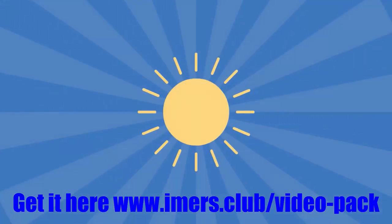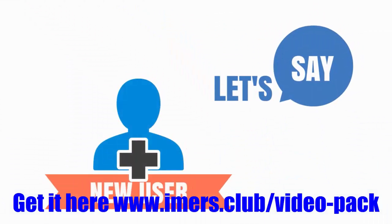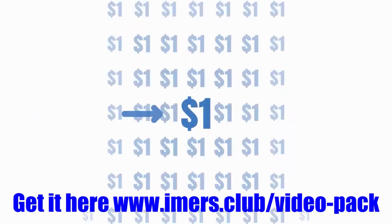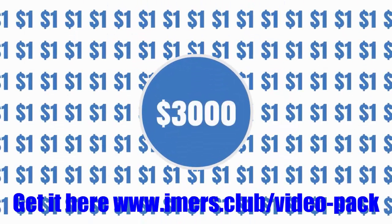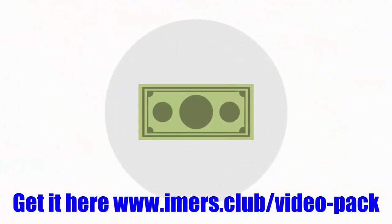But don't worry, I won't charge you even 1% of that. Let's say as a new user I sold you each video for just $1 each — that's $1 times 3,000, which is $3,000. Maybe that's still a bit too much. How about $0.25 a video? $0.25 times 3,000 is $750.